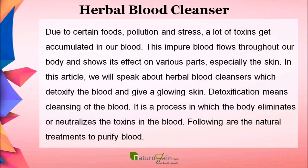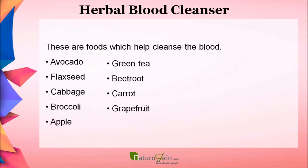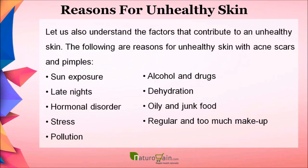Following are the natural treatments to purify blood. These are foods which help cleanse the blood: avocado, flaxseed, cabbage, broccoli, apple, green tea, beetroot, carrot, and grapefruit.